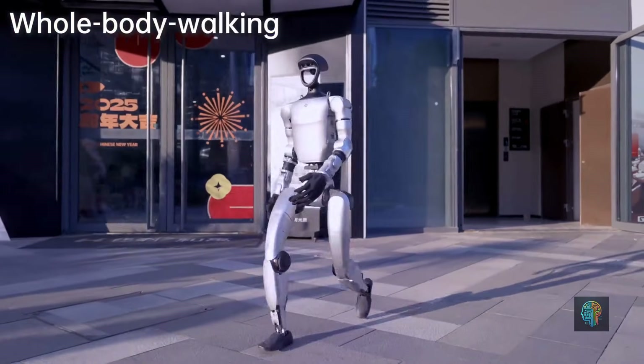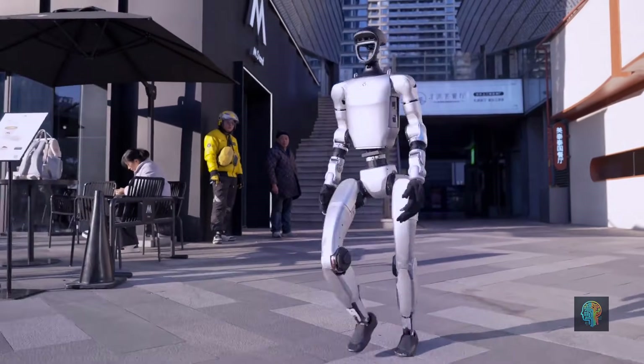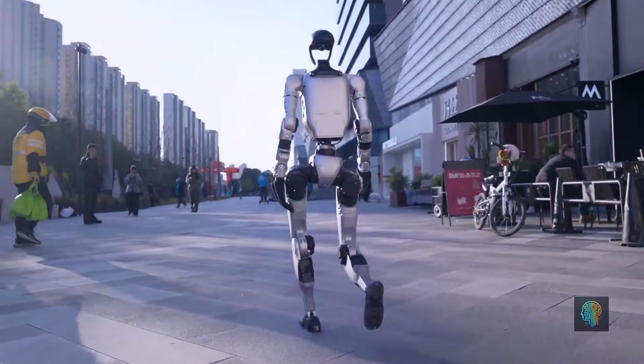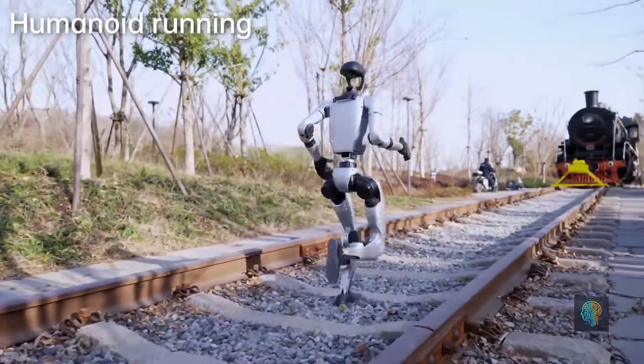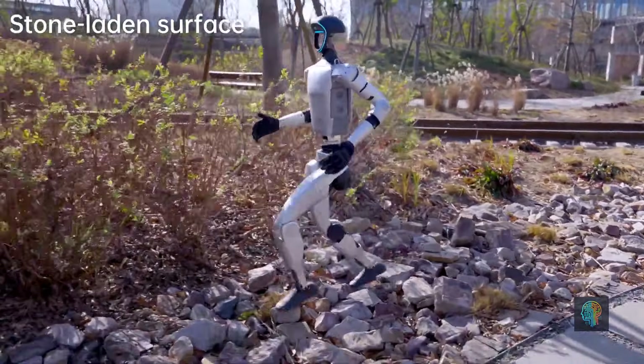Take Unitree Robotics for example. They're known for their affordable yet highly functional robots like the Unitree B1 and Unitree B2W, which are lightweight, agile, and designed for both consumer and industrial markets. At a fraction of the cost of similar U.S.-made robots, these machines are making waves globally.